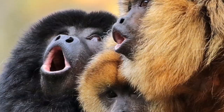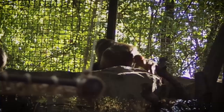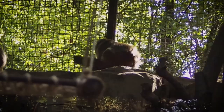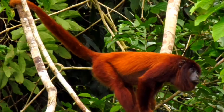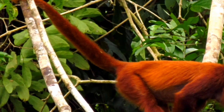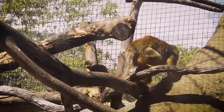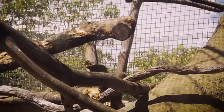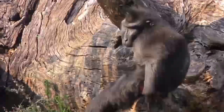Howler monkeys make a deep, low sound louder than almost all other land animals. The sound travels three miles, with the male being louder than females. They make their howling sound by drawing air into their throat through a cavity in their oversized hyoid bone. Howling is a critical part of their social behavior. Troop males call every morning and nightfall, and also during the day to communicate. Calls can tell members to space out, come closer together, announce an intruder, or warn others to stay away from their mate.